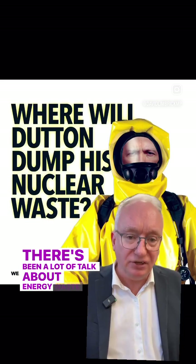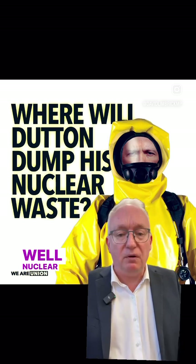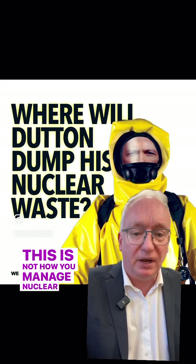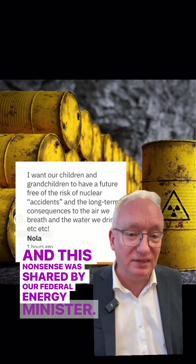There's been a lot of talk about energy waste recently, but what's the reality of energy waste? Well, nuclear waste — there's been a lot of scaremongering. This came from the unions. Of course, this is nonsense. This is not how you manage nuclear waste. And this nonsense was shared by our federal energy minister.